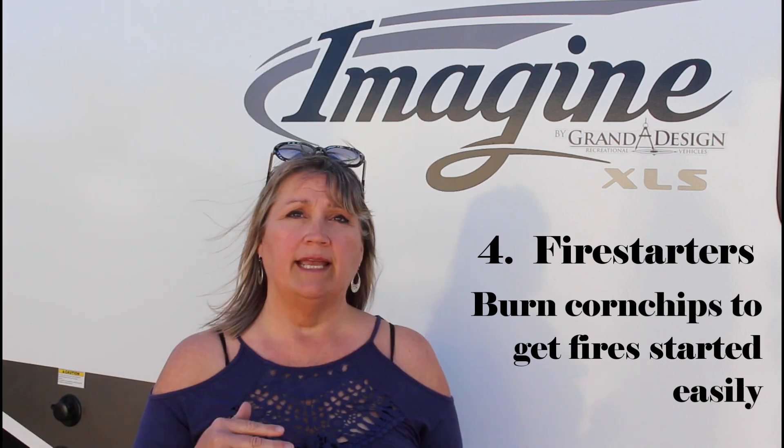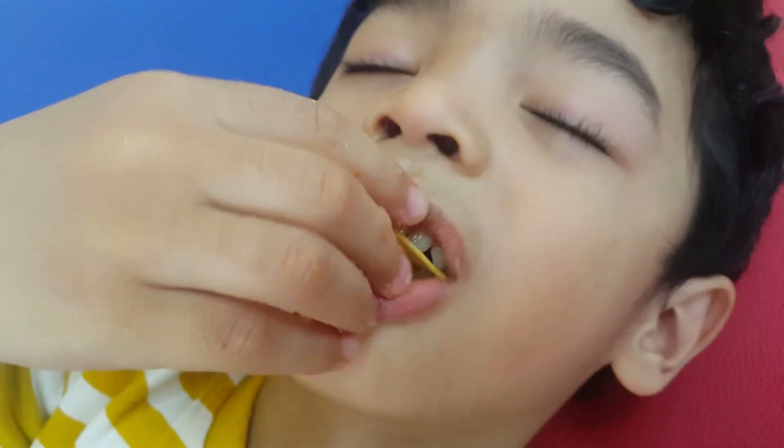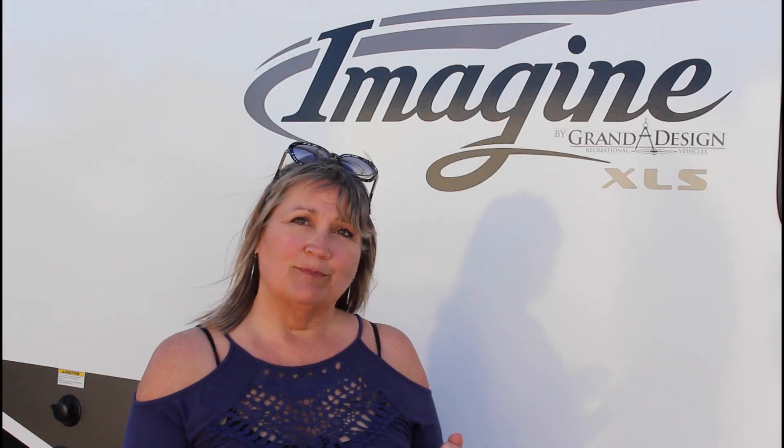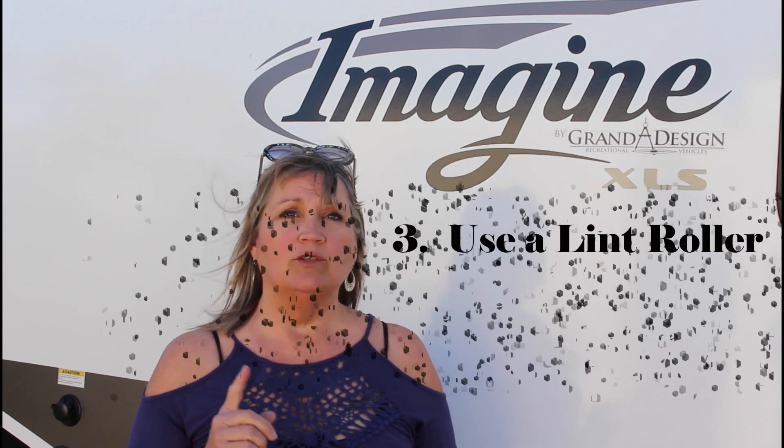Number 4: fire starting tips — corn chips, Cheetos, Doritos for kindling. These high-oil carbohydrates burn long enough and at a high enough temperature that they can help you get that fire started. As a bonus, you can just eat the rest. Just light up the chips below your kindling and keep good airflow. A small bag can often burn for five or ten minutes until the wood ignites.